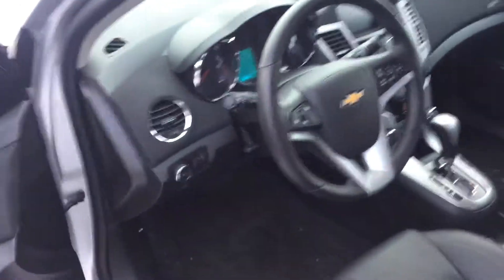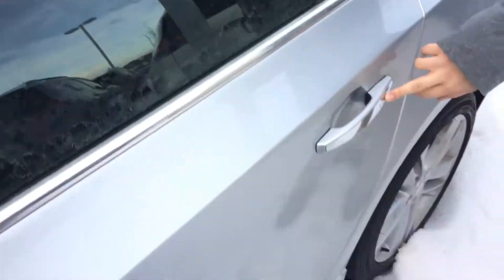Leather heated seats, big touchscreen in the middle, backup camera, Bluetooth — tons and tons of options. Dual climate control, everything like that. You even get keyless entry on the back doors, which you don't see in a lot of vehicles.